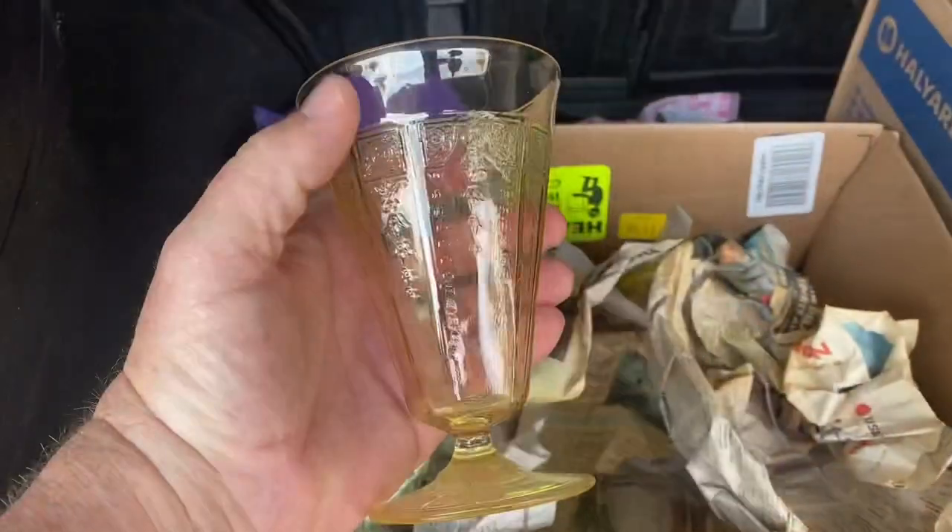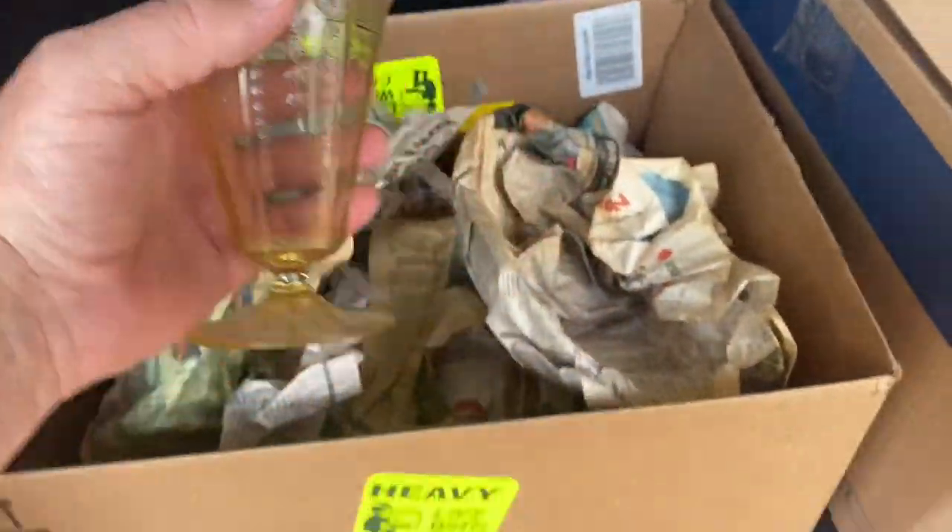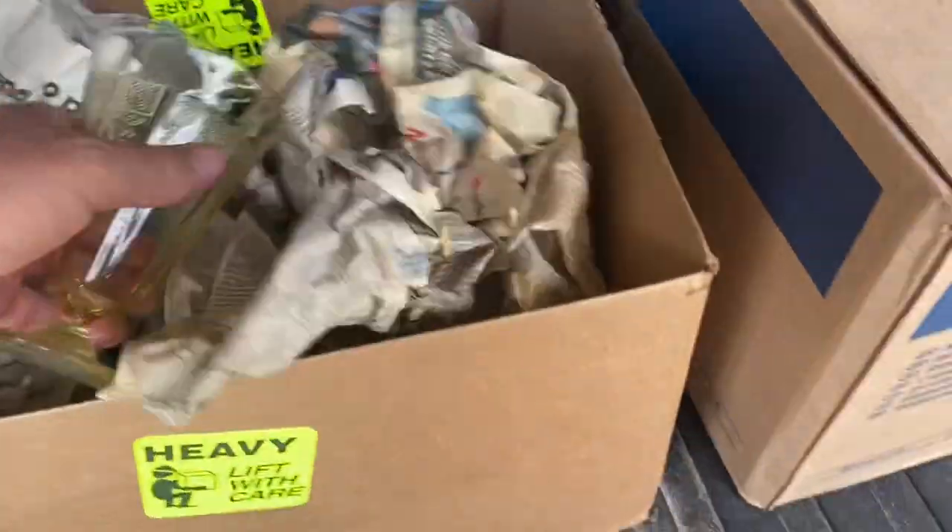It's not always about quantity — it's about quality. The glass is just kind of like yellowish amber — amber plates, glasses, goblets, and cups.